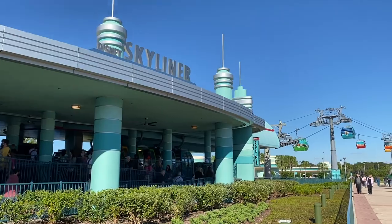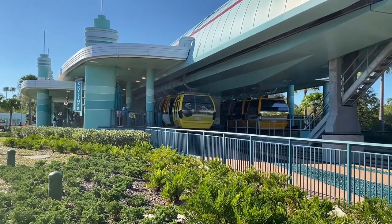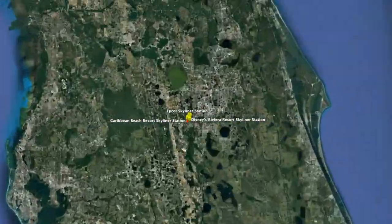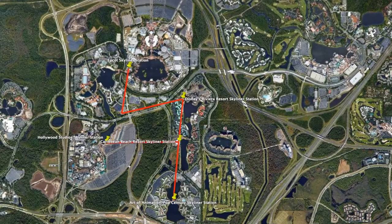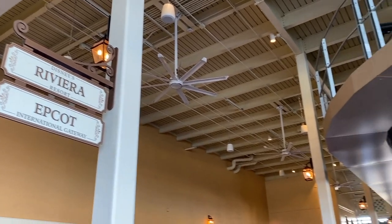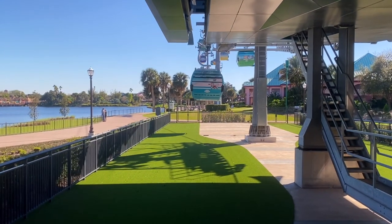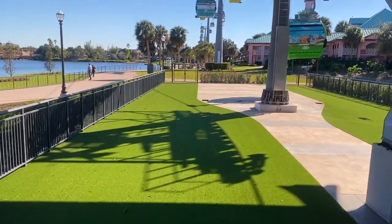This six miles of cable takes about 300 cabins to four resorts and two parks, specifically Hollywood Studios and Epcot. The journey time for a one-way trip along the full route from Caribbean Beach to Epcot is 11 minutes. A journey between Caribbean Beach and Riviera takes about three minutes, and the journey between Riviera and Epcot takes about six minutes — keep in mind that does not factor in queue times. Caribbean Beach Resort is a hub where you get off to take other connecting lines, and there's one turn station for the line to change directions.